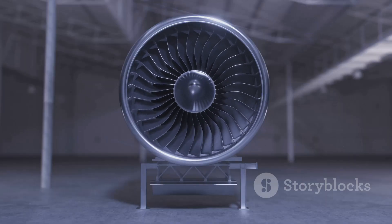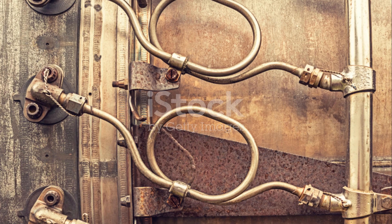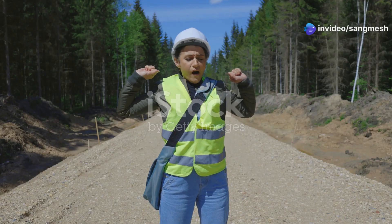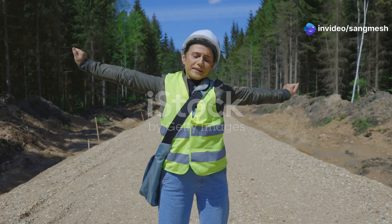This is where the story of the Rolls-Royce Ultrafan begins. It's not just an engine — it's a statement. It tells the world that we can push the boundaries of engineering even further.